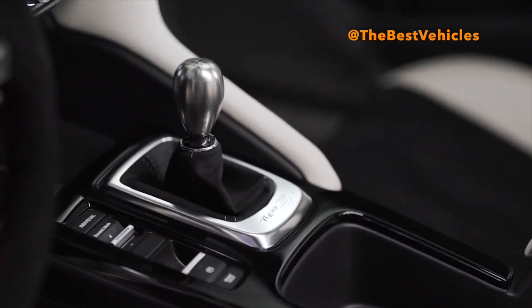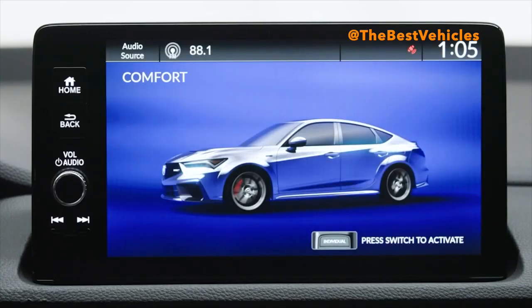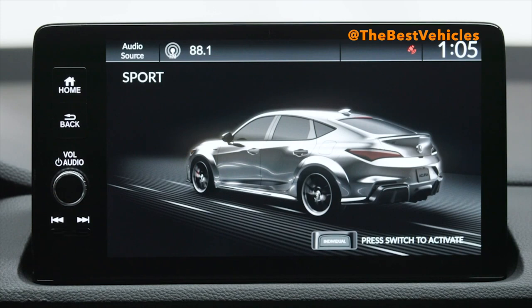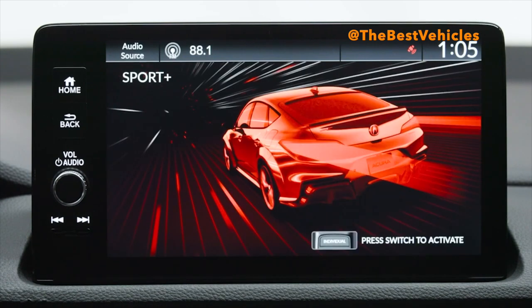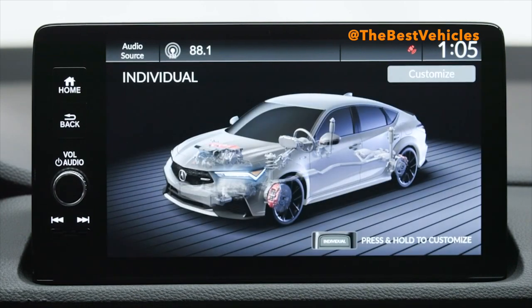For an elevated level of everyday comfort and refinement, the Integra Type S features class-leading standard technology, including a 10.2-inch Acura Precision Cockpit Driver Information Interface, a 9-inch color touchscreen with wireless Apple CarPlay and Android Auto compatibility, wireless phone charging, and a head-up display. A 16-speaker 530-watt ELS Studio 3D premium audio system delivers a powerful listening experience with studio-quality sound.